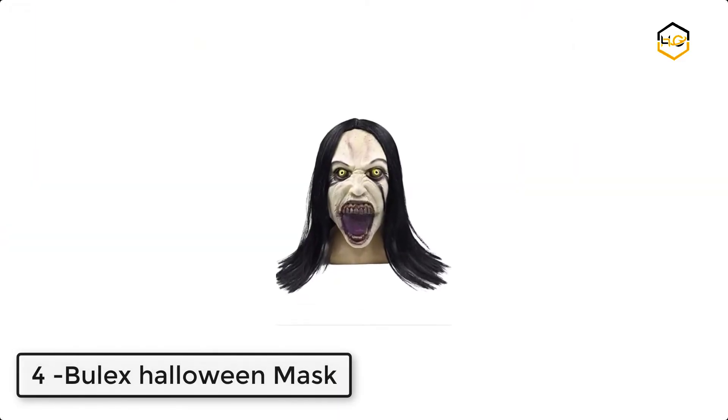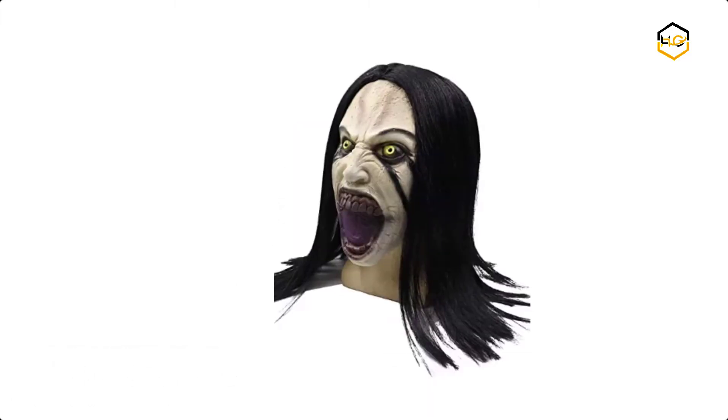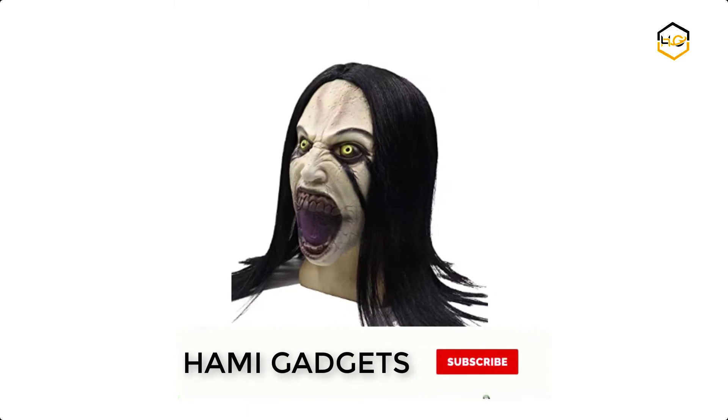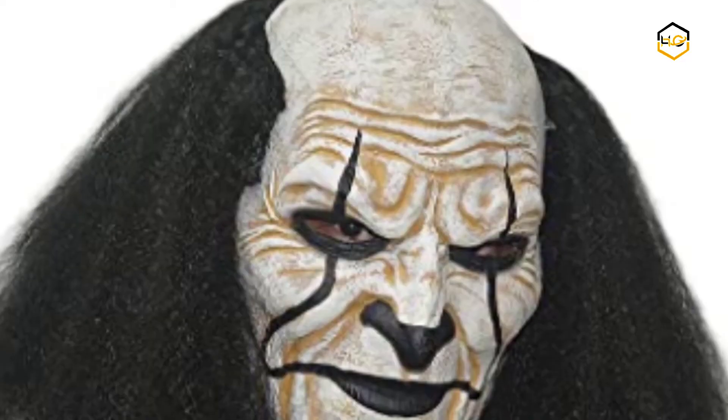At number four we have the Bulex Halloween mask. This scary ghost mask with emulation along straight hair is suitable for horror mask lovers or collectors. You can see through the eye of the costume. This will add a more joyful and active atmosphere to you.